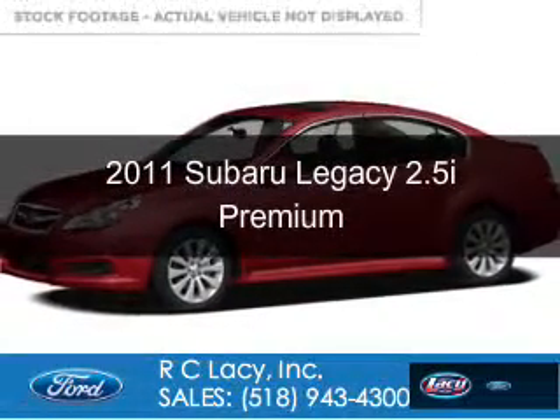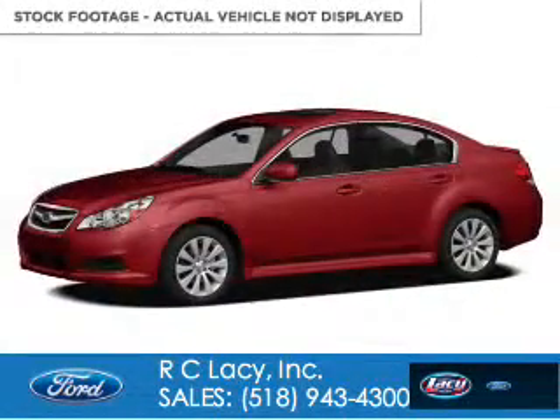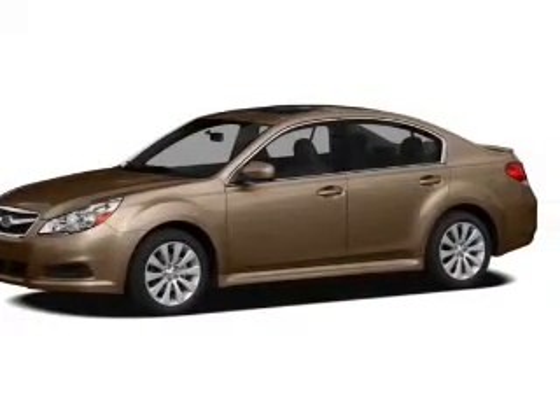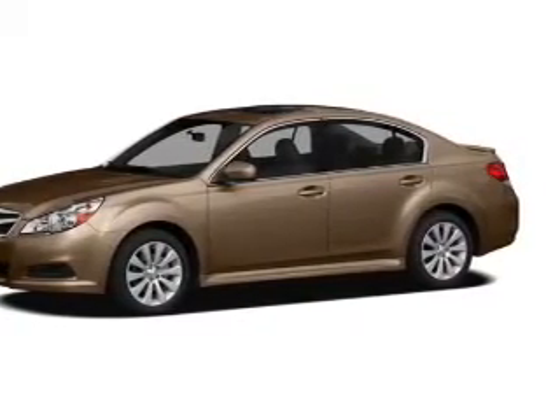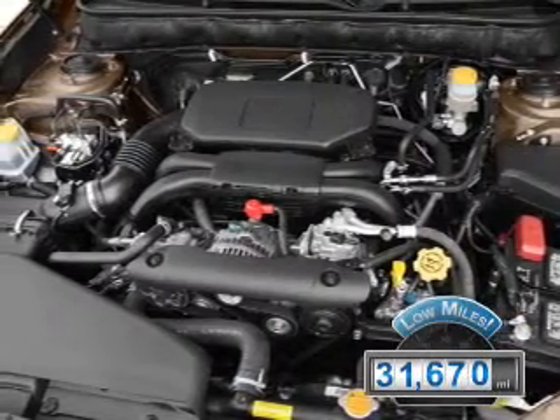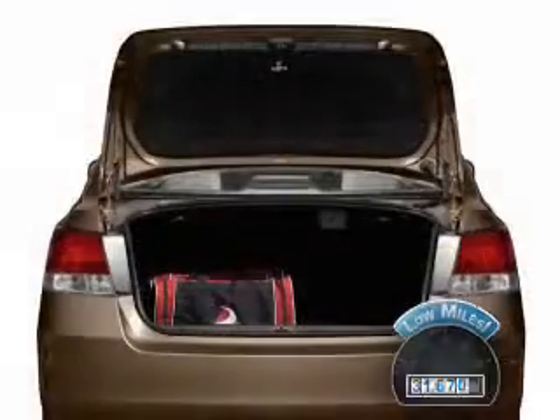This is a used 2011 Subaru Legacy, powered by all-wheel drive, a 2.5-liter four-cylinder engine, and an automatic transmission. With fewer than 35,000 miles, this vehicle has a long road ahead.